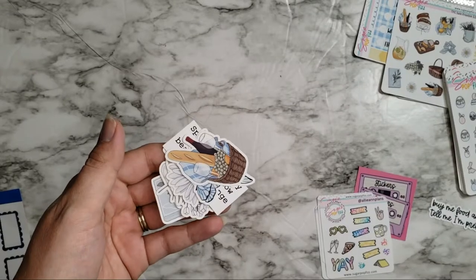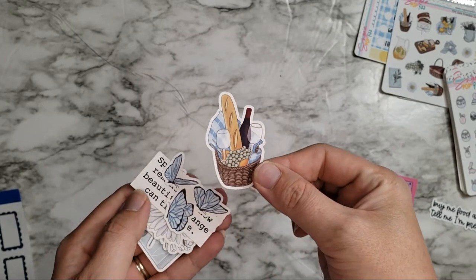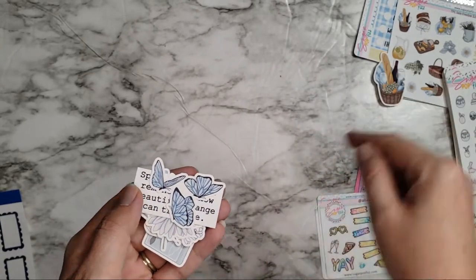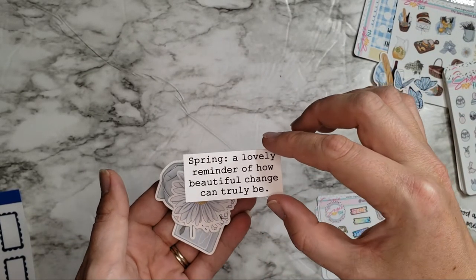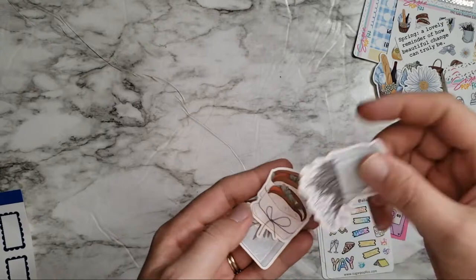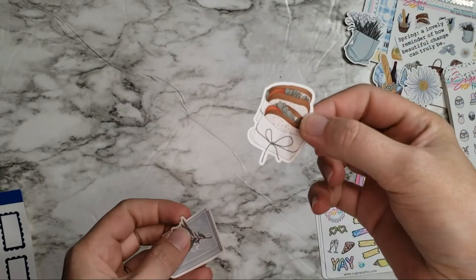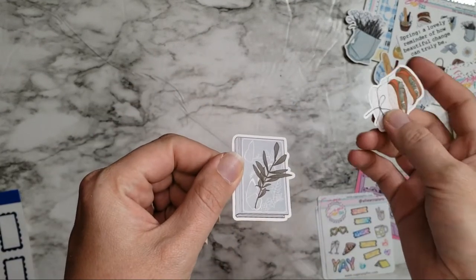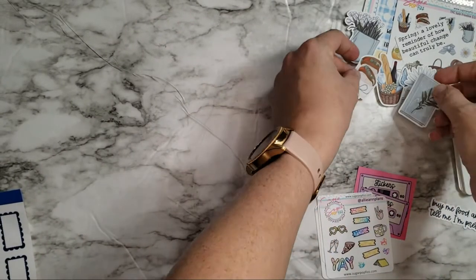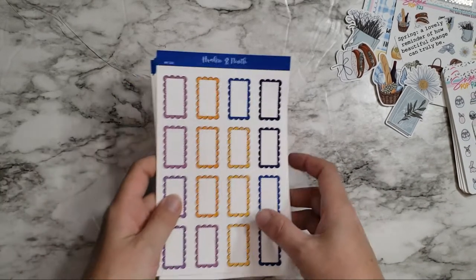I also forgot to show you these were in the bags with the other freebies - some little die cuts. That's super cute and makes me want to go on a picnic with wine and grapes and bread. We've got some butterflies, a nice little quote about spring, a daisy - love those - some tulips, one of my favorite flowers, sandwiches, and then a little journal with a sprig of leaves or thyme or something. It's pretty. I love all these little freebies.